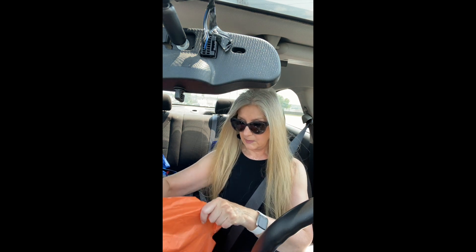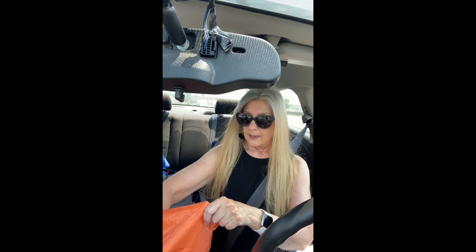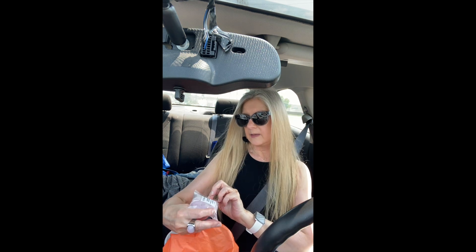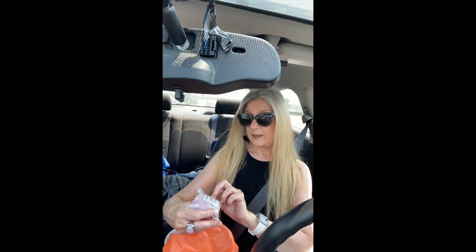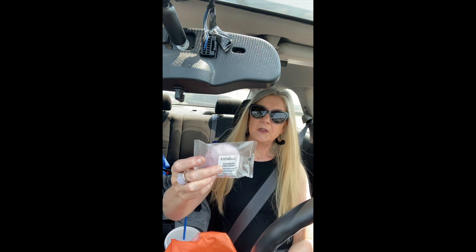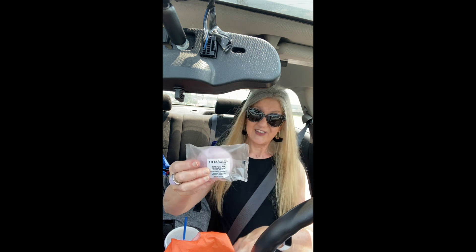And then I bought — you know, in the summer when you wear flip flops, your heels just get so cruddy looking. So I bought this raspberry pebble pumice stone to exfoliate. It has a raspberry scent. And then I bought some of these makeup wipes. So that is my little off-the-cuff haul.